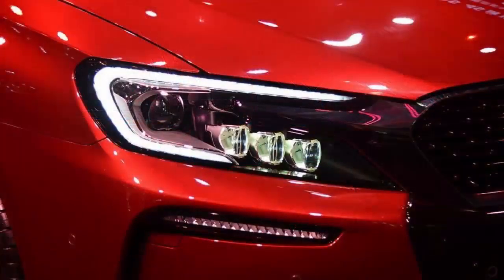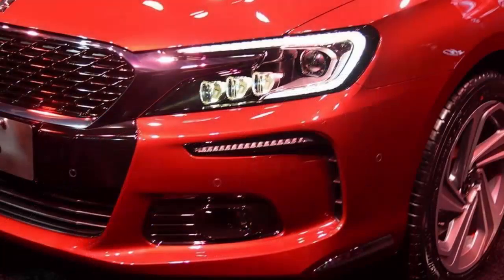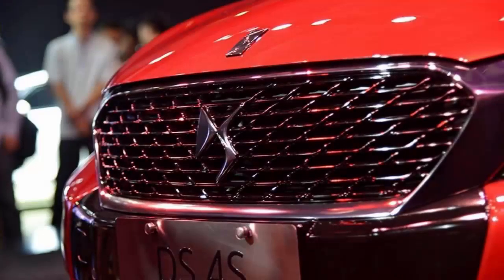Production for the new DS4S will start at the Shenzhen plant, which is where DS also builds the DS5, DS5LS, and DS6 SUV.